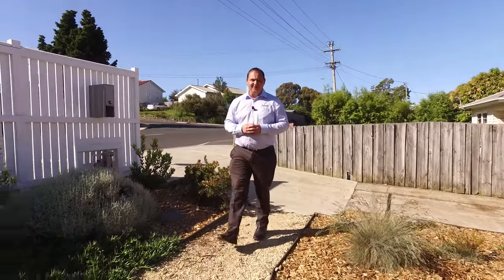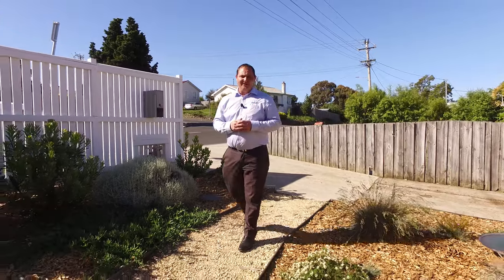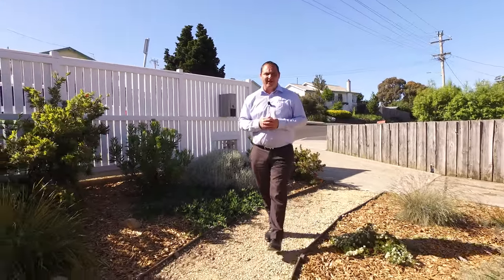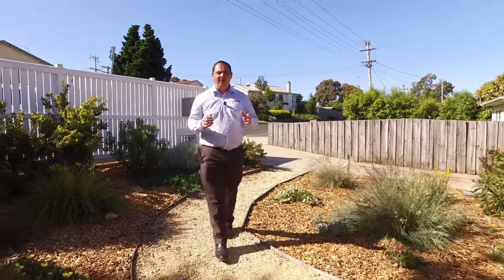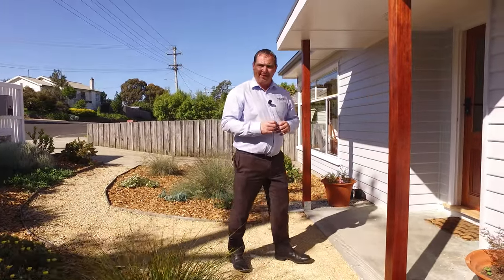G'day, I'm Paul Belcher from Roberts Real Estate, and welcome to my new listing at 163 Chapel Street in Glenorchy. This beautiful, well-presented three-bedroom weatherboard home features built-ins and lovely timber floors, a new kitchen and bathroom, and a large deck to take in the great views of Mount Wellington. Let's go and take a look around.